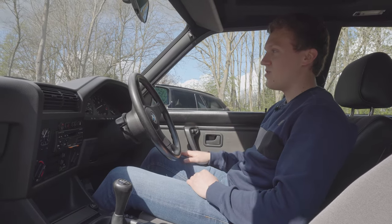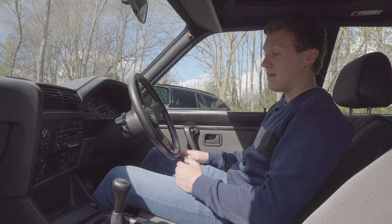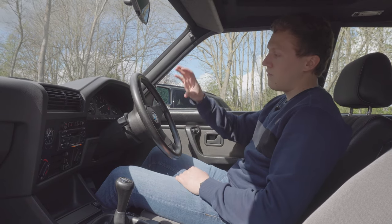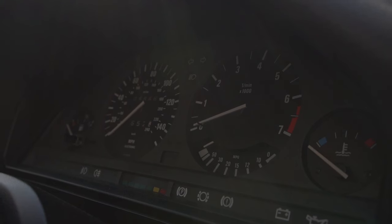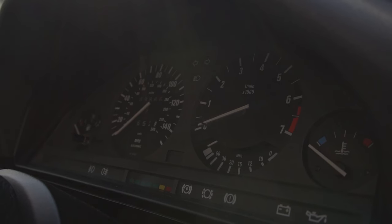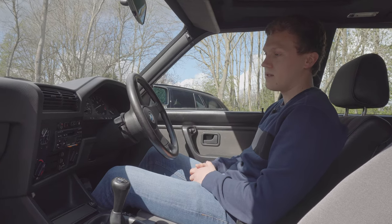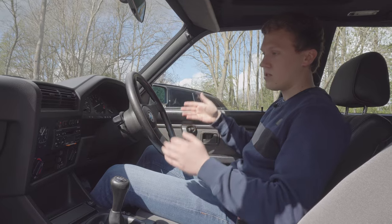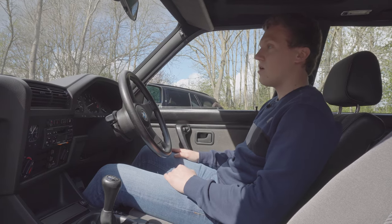In terms of infotainment in these cars there's very little — I've got a Blaupunkt radio, but when I drive this car it's all about the driving, the sound, the engine. What I do love are these 1980s-style BMW analog dials. They're just some of the best around — so clear, giving only the information you need with no distractions. And there's plenty of room in here too. Although it's a smaller car, the skin is so much thinner that there's plenty of room — by no means cramped, with loads of leg room even in the back.